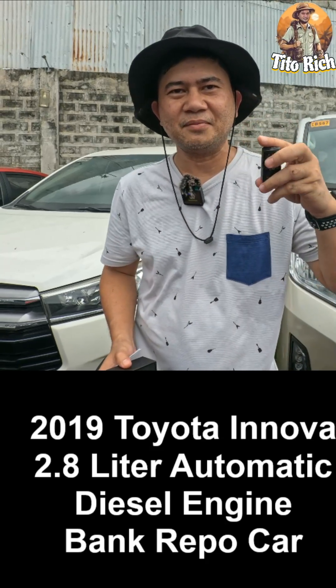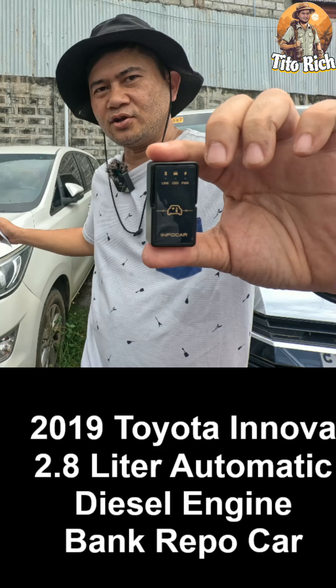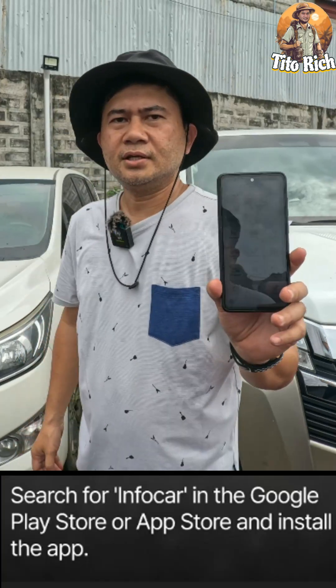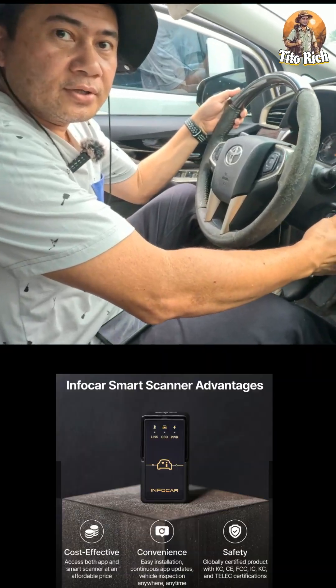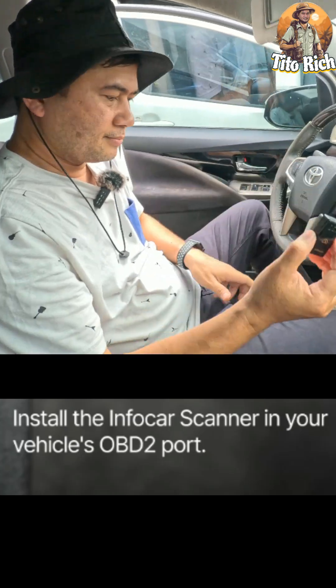Hi guys, we'll be scanning this Toyota Innova 2019 diesel automatic 2.8 liter engine, up for sale. We'll use the Infocar scanner — no need for a mechanic. I downloaded the app on my phone through the Google Play Store or the Apple App Store. We'll turn on the engine and install the Infocar scanner.